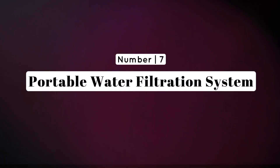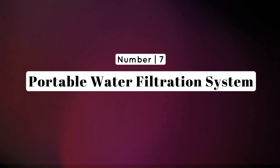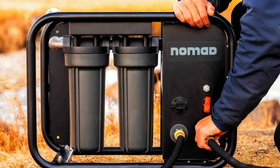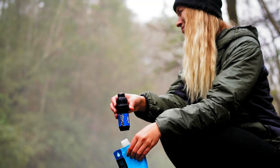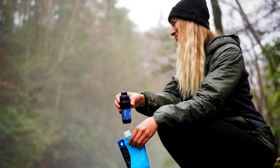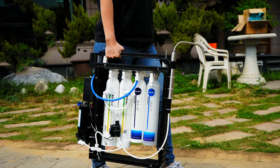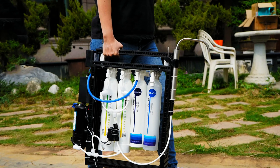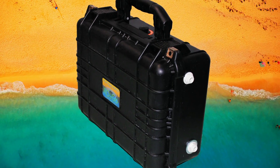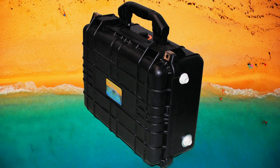Number 7: Portable Water Filtration System — quenching thirst in a desolate world. Water is life, especially during a zombie apocalypse. Ensure your friend or family member stays hydrated with a portable water filtration system. Compact and efficient, these devices turn contaminated water into drinkable refreshment, a crucial asset when traditional water sources may be compromised.